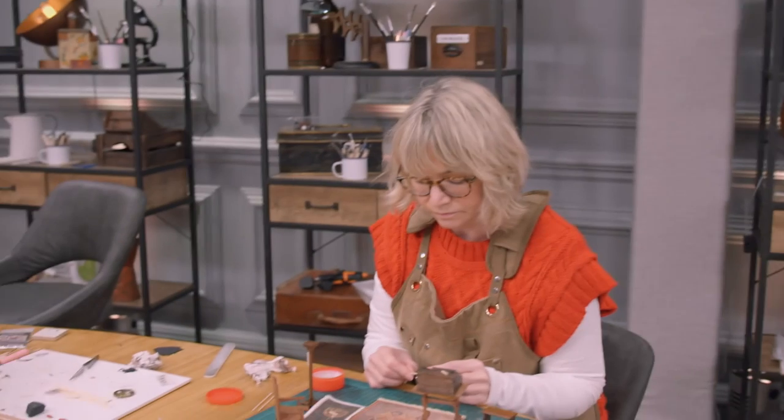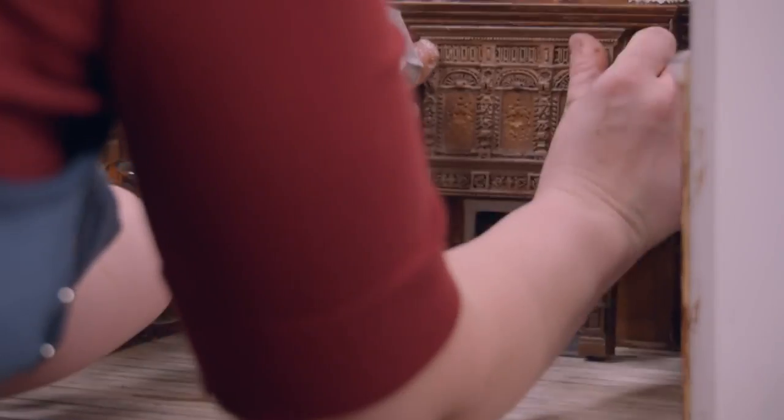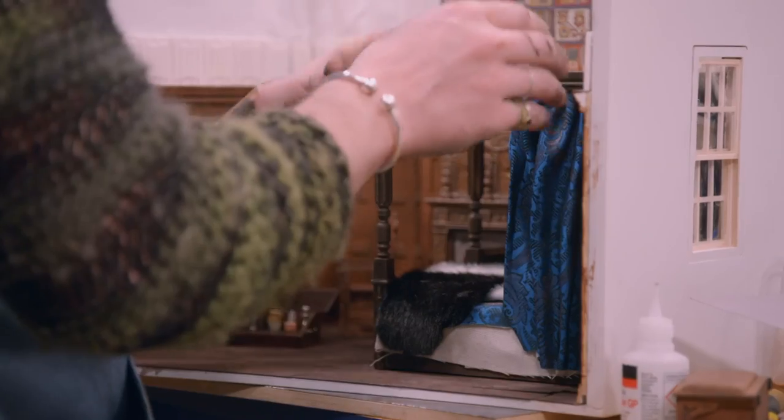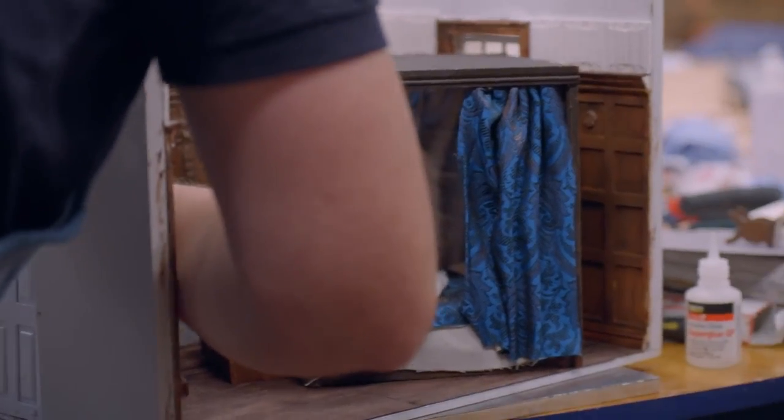OK, where's my box? Coming in centre. What do we think about putting the bed in front of the window? Yeah, do it. Slightly on the diagonal.